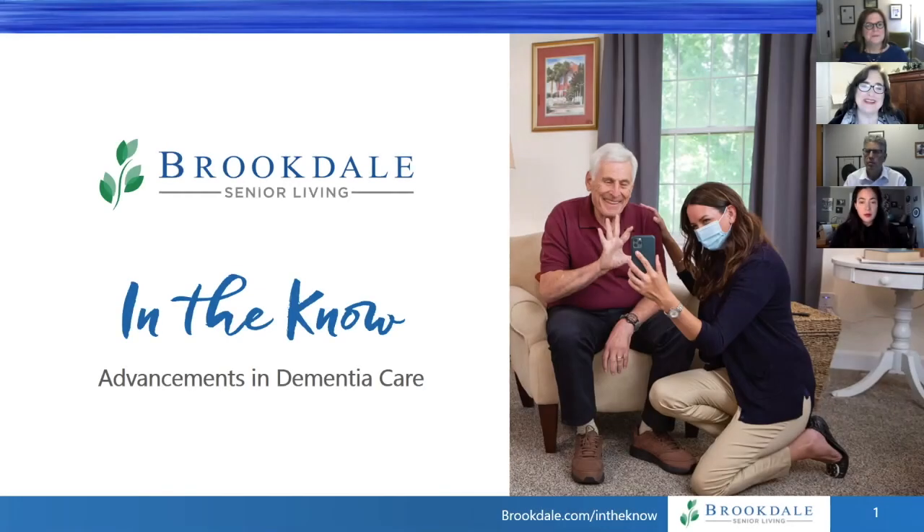Welcome to today's webinar on Advancements in Dementia Care. I'm your host, Jana Parker-Evans. In honor of Alzheimer's Awareness Month, today we're going to talk about advancements in dementia care, from adaptive technology to caregiving solutions and ways to help preserve precious memories.